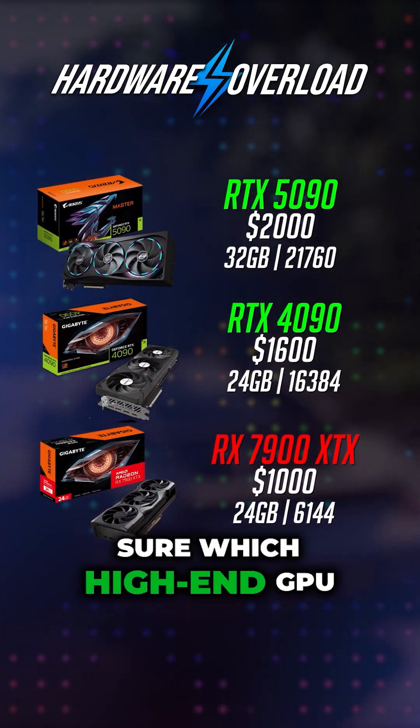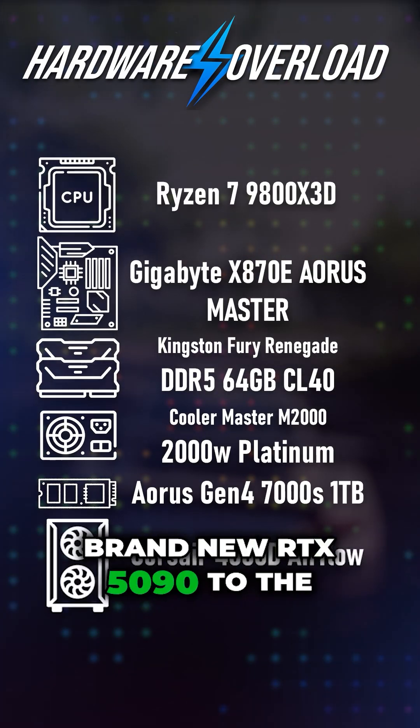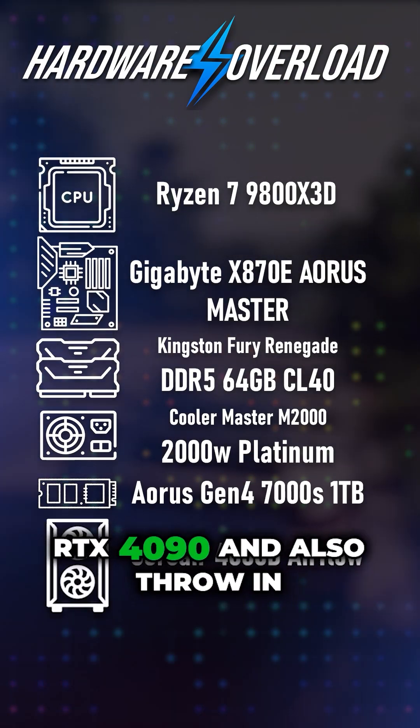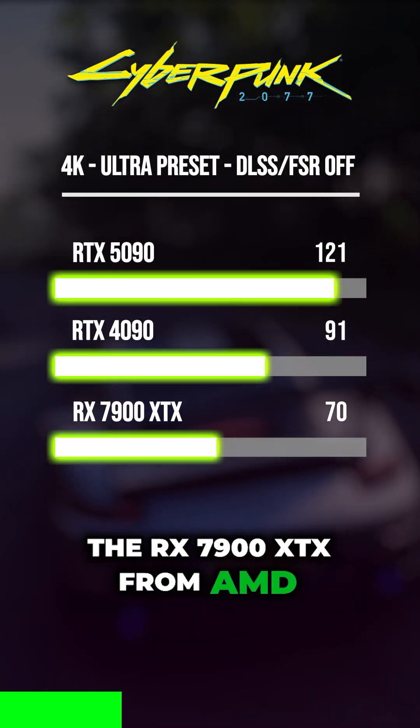Looking to upgrade but not sure which high-end GPU gives you the best value? Let's compare the brand new RTX 5090 to the RTX 4090 and also throw in the RX 7900 XTX from AMD.